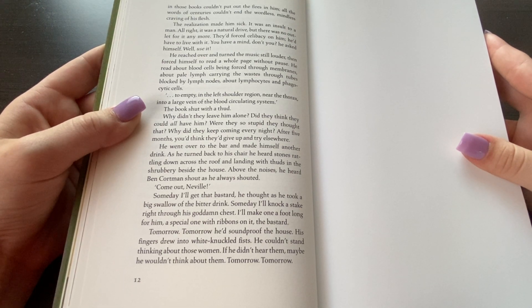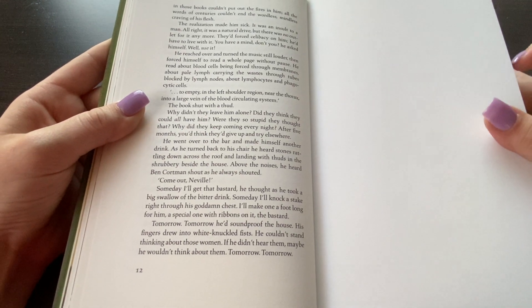Tomorrow, tomorrow he'd soundproof the house. His fingers turned to white-knuckled fists. He couldn't stand thinking about those women. If he didn't hear them tomorrow, maybe he wouldn't think about them. Tomorrow, tomorrow.